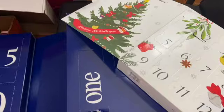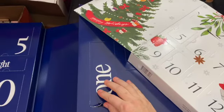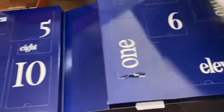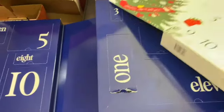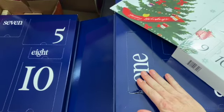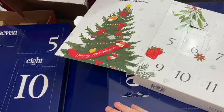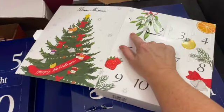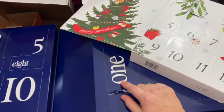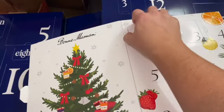This big one is from FabFitFun - I got an ad on Facebook and I'm a sucker, so I got it. I'm going to alternate days between this one and the other, so I'll open days one and two for my jams and jellies calendar, and then only day one from FabFitFun. Let's start with the jellies since there are two of them.